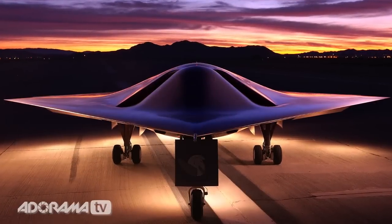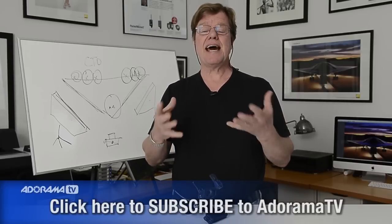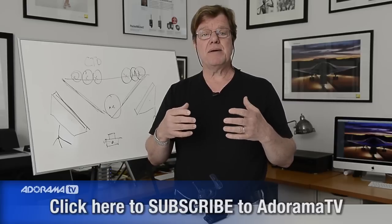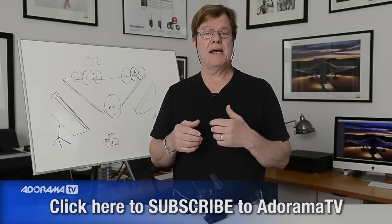So once again, Joe McNally for AdoramaTV. We talked about specific light and a specific color for that light and how you define an object. Many thanks to the folks at Adorama for creating the AdoramaTV channel. It's a great educational outlet, and I'm able to do these videos for them and answer a bunch of questions people have had about pictures like this one that people have asked me about for a long time. So there it is, deconstructed, courtesy of AdoramaTV.